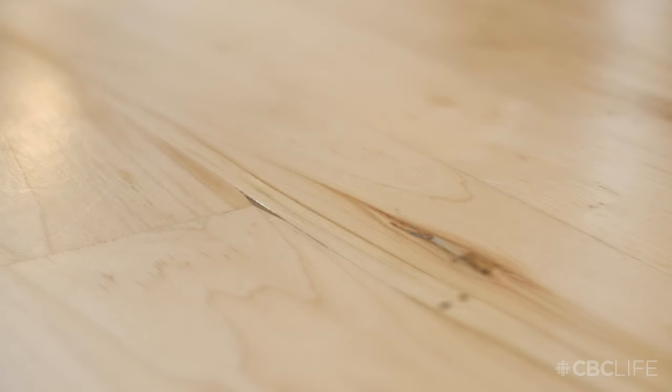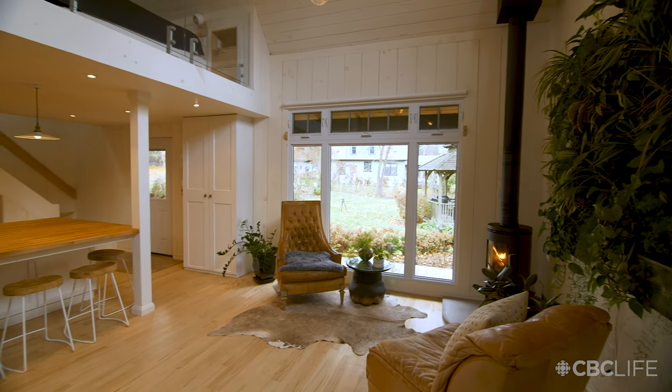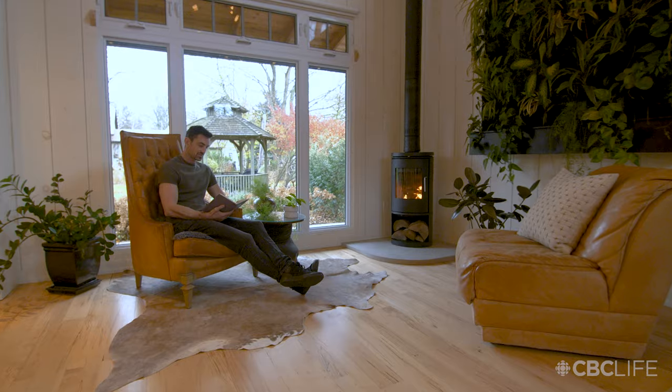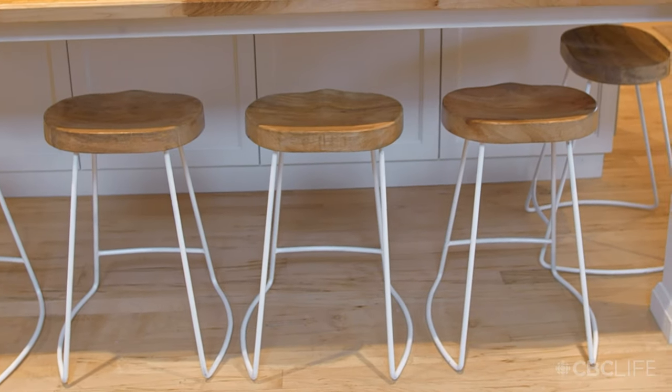These little holes were made by worms — they burrow through the wood. I felt like these imperfections gave it such character. This chair here was $80 on the side of the road.